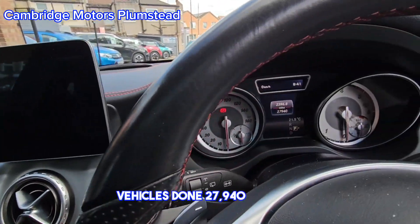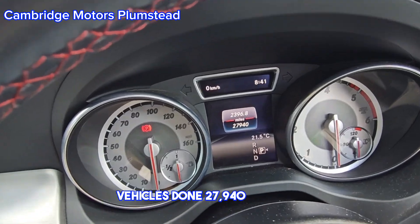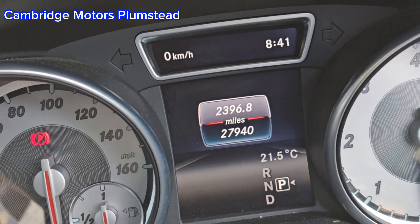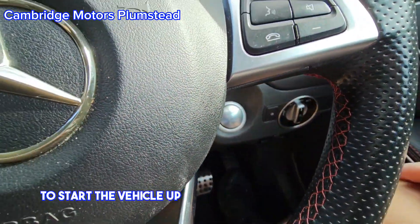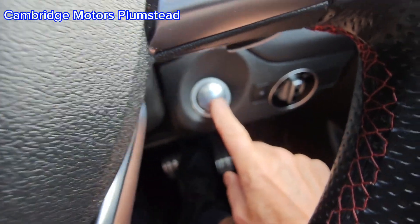The vehicle has done 27,940 miles. To start the vehicle, put your foot on the brake and push this button here.